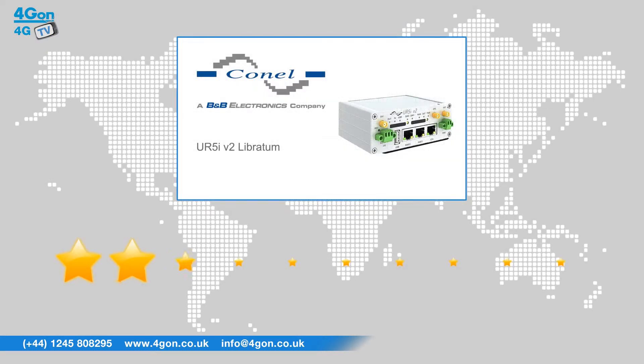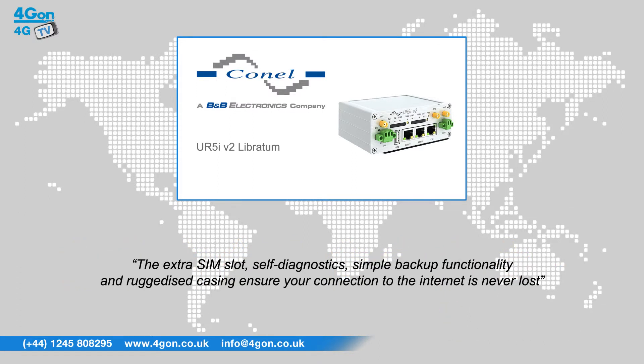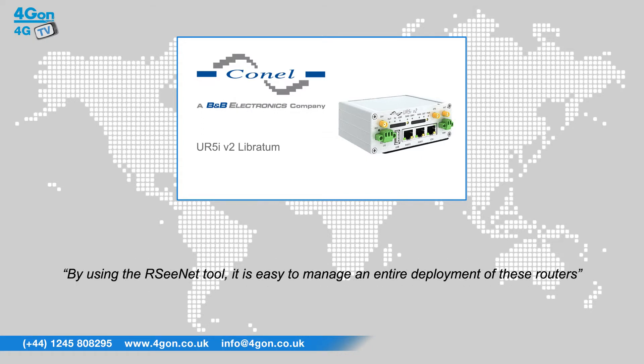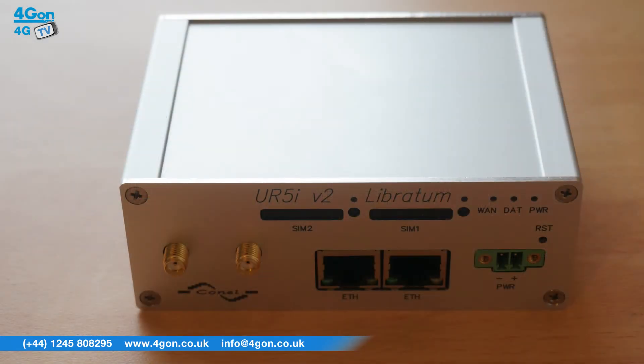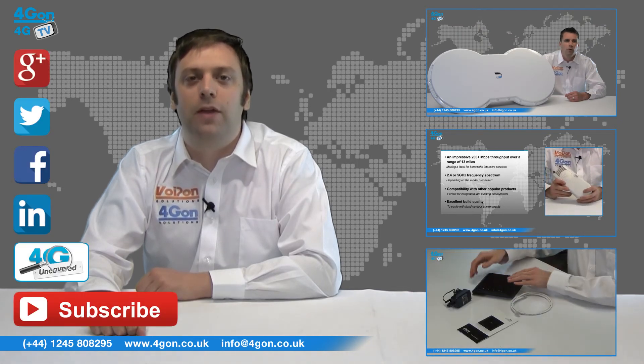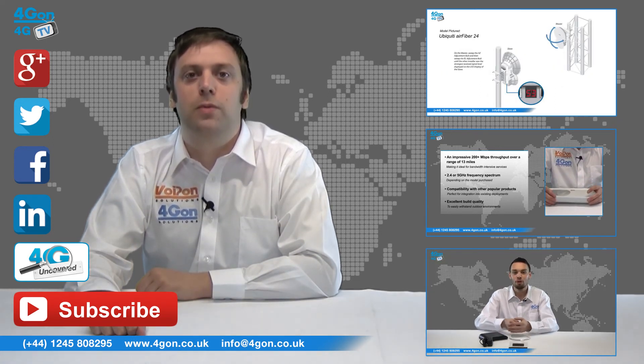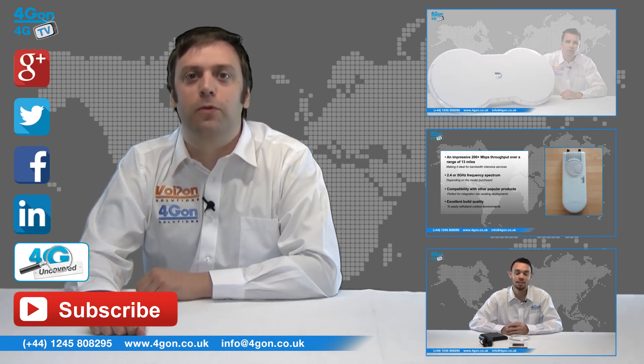After reviewing the Connell UR5i Libratum, we've given it a full dual rating of 9 out of 10. Measures have been put in place with this product, such as the extra SIM slot, self-diagnostics, simple backup functionality and ruggedized casing to ensure your connection to the internet is never lost. By using the RCNet tool, it is easy to manage an entire deployment of these routers. So that was our review of the Connell UR5i Libratum.